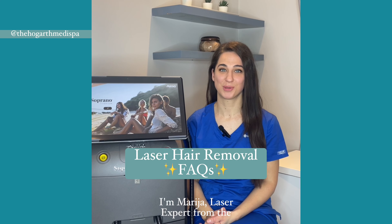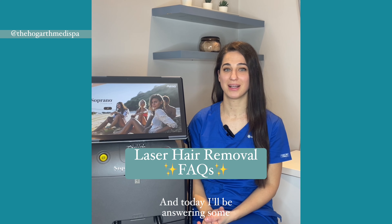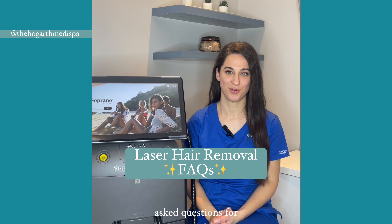Hello guys, I'm Maria, laser expert from the Hogarth Medispa, and today I'll be answering some laser hair removal frequently asked questions for you.